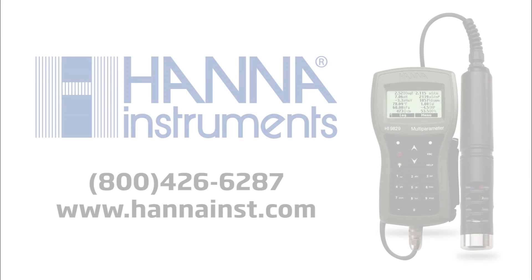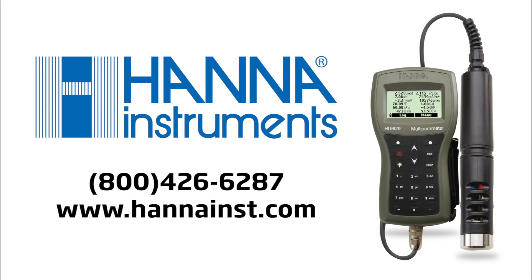For more information about the HI-9829 Portable Water Quality Meter, call Hanna Instruments or visit our website at www.hannainst.com.